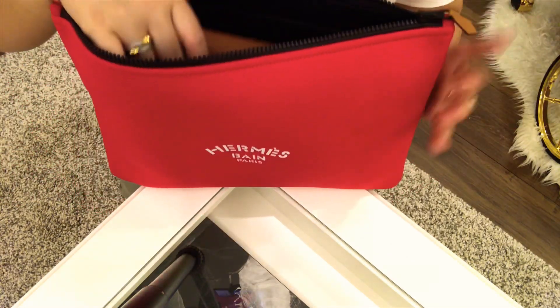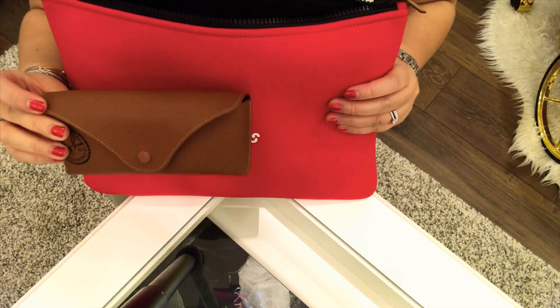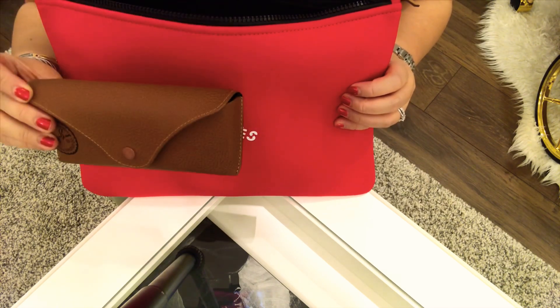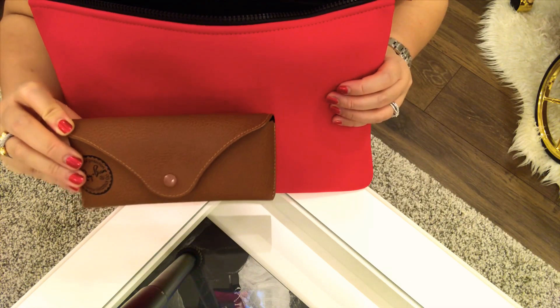So now let me show you what's inside my bag. First, I brought with me my Ray-Ban eyeglasses. I was actually wearing my contact lenses earlier, but I just brought this one in case of an emergency. So at least I have this with me.